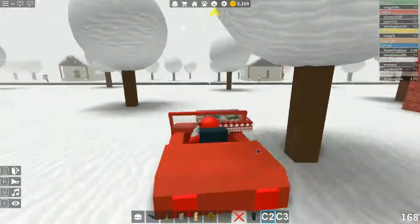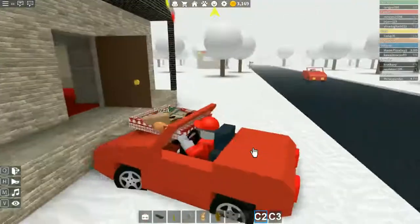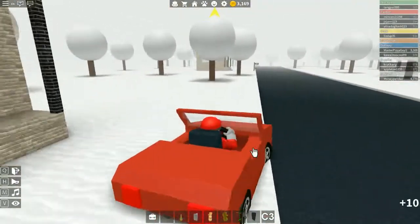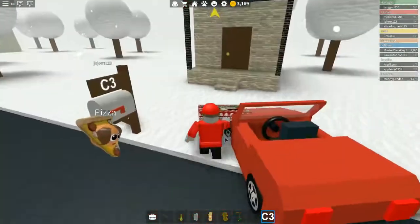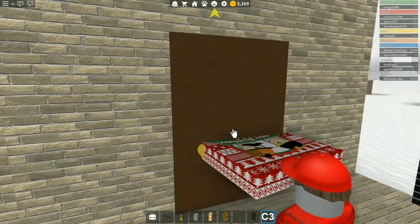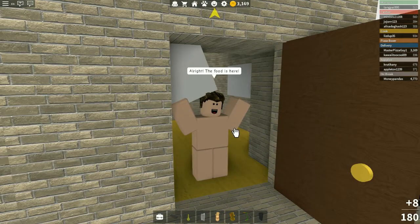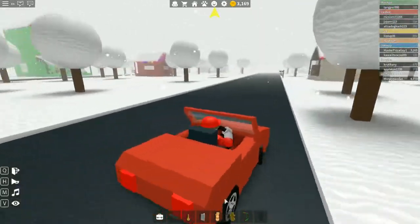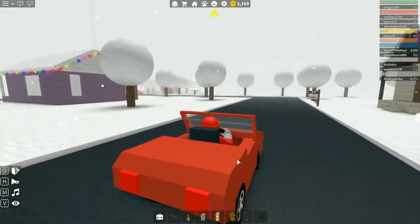We'll go ahead and head over to C2 and C3. C2 is closest so let's deliver this here — there you go, there's your pizza. Now let's go to C3 and then that will be the end of this delivery. I don't know if we're going to have any more deliveries when we get back, but we'll find out. I still have all this stuff in my inventory — I've got to figure out how to get rid of it.